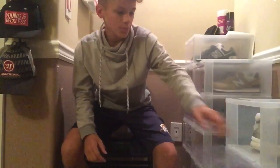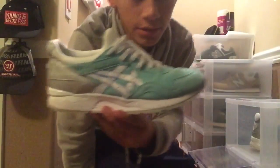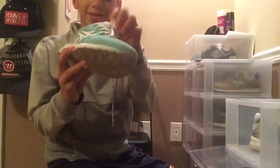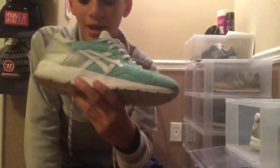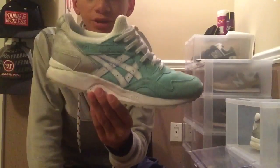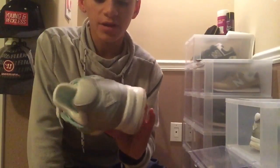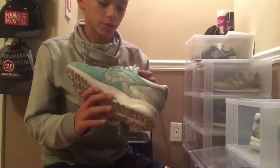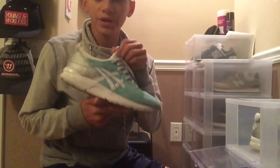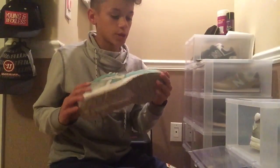Number two — we have the Asics. And I know these aren't hype, they're not Yeezys, but they are a Diamond and Kith collab with Asics. I really do like the colorway. I had to cop them in my size because they're very comfortable and I love the colorway. I picked them up for only $80, so I thought that was a good deal.